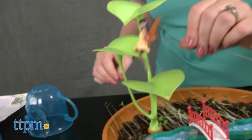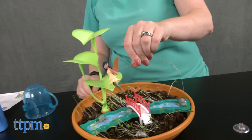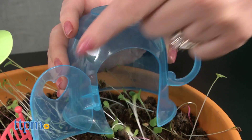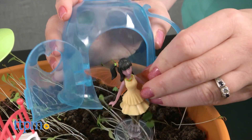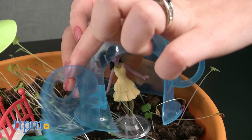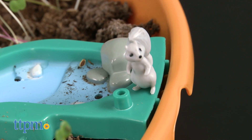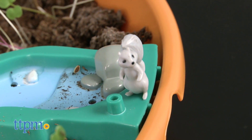The fairy figure and the themed accessories look very pretty on display in the growing garden, but this is more than just a plant kit for kids. The inclusion of the fairy and the whimsical accessories is meant to inspire kids to create their own fairy world — a unique merging of connecting to the natural world and engaging in imaginative play.